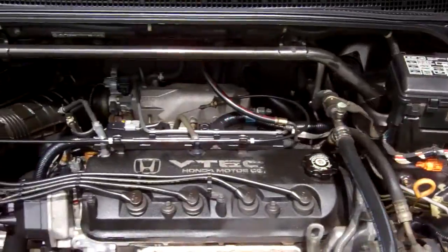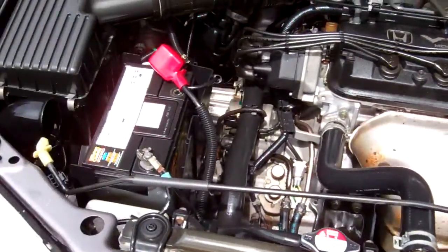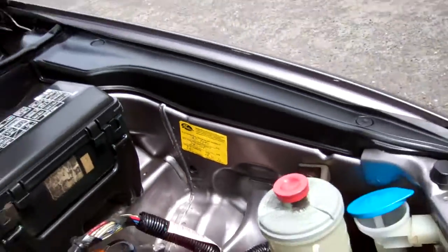The 2.3 litre VTEC Honda engine — good power out of these engines. You can see it's a Type M, and the cam belt was replaced at 105,000 kilometres.